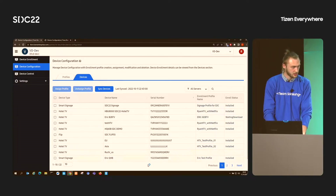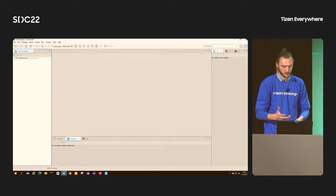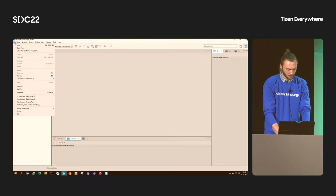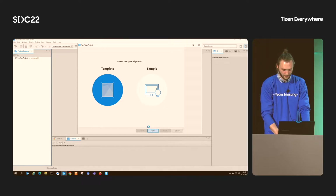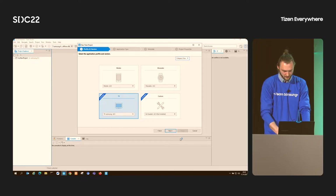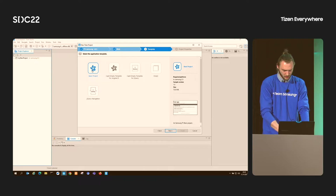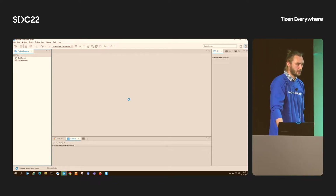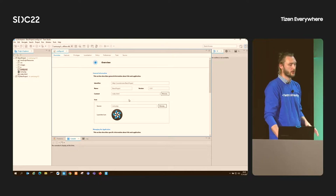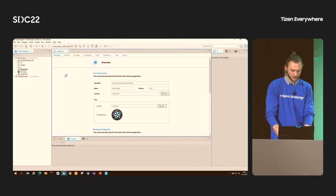So moving from words to action, let's now build a sample application. On my laptop, I have already installed Tizen Studio and created a Samsung Certificate. To build a basic project, I go to File > New > Tizen Project, select Template, then select Profile — in this case, TV Samsung — and Web Application. Let's go with Basic Project and specify the project name. The SDK will instantly build a structure with all required files for our project. Due to time constraints, let's reuse an already existing project and build our package.